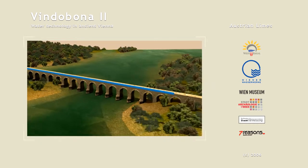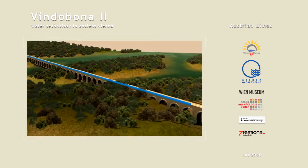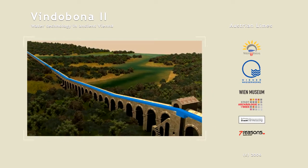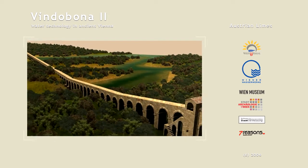A discharge pool at the end of the pressure pipes served to regulate the water and to pipe it in one or more directions. According to the law of communicating vessels, the discharge pool was not allowed to be higher than the intake pool.